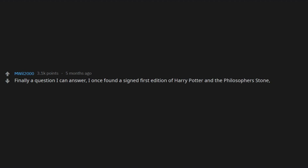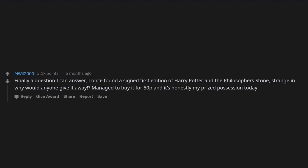Finally a question I can answer. I once found a signed first edition of Harry Potter and the Philosopher's Stone. Strange — why would anyone give it away? Managed to buy it for 50p, and it's honestly my prized possession today.